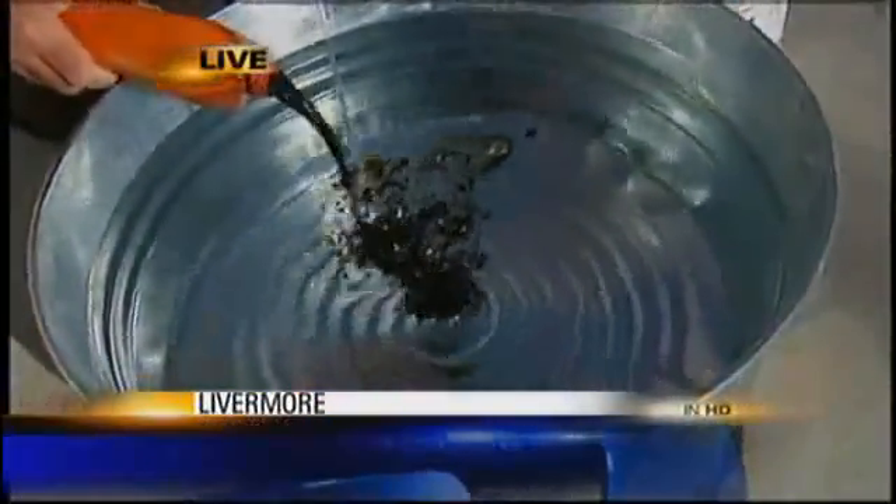I want to show you what this company says it can do. I'll pour motor oil on this tub of water, simulating an oil spill, and now I'm going to sprinkle in a construction powder called ISOL. ISOL is commonly available, and the company says this could be the next big thing in oil spill cleanup.